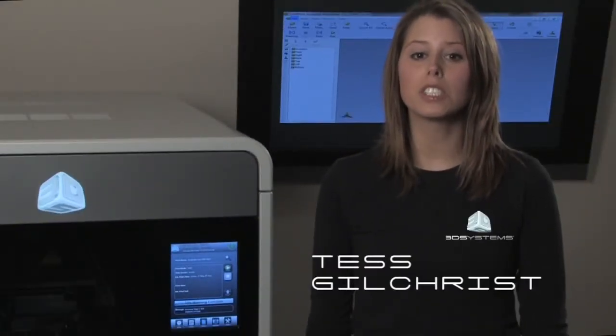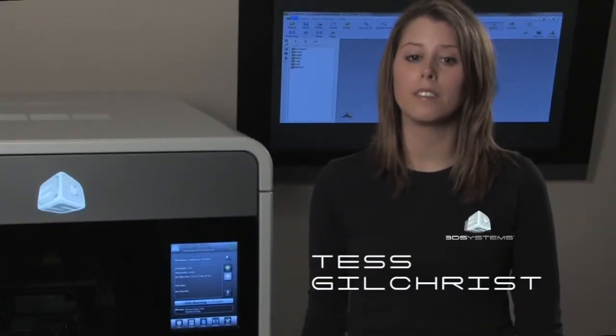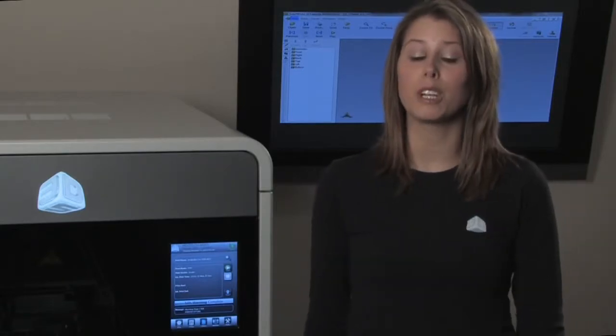ProJet 3500 Professional 3D Printers provide the convenience and flexibility of printing your own designs instantly, with the sharpest resolution, highest accuracy, and precision available in an office-friendly, high-output 3D printer.